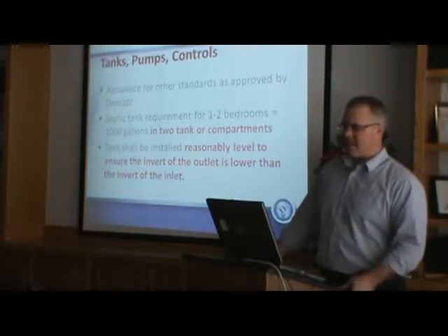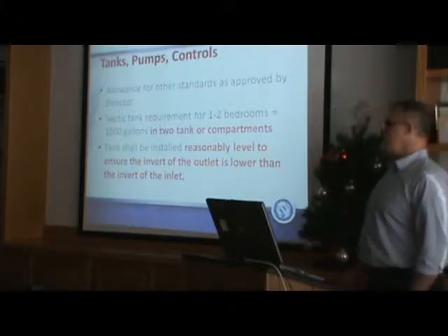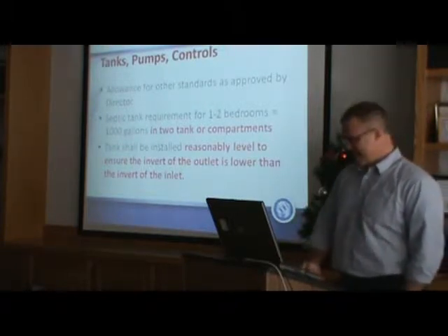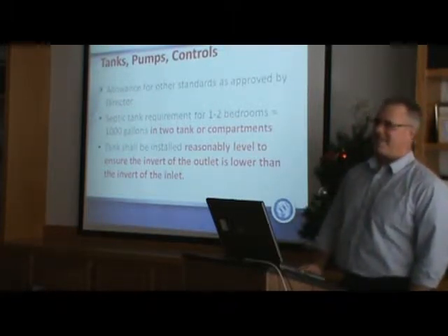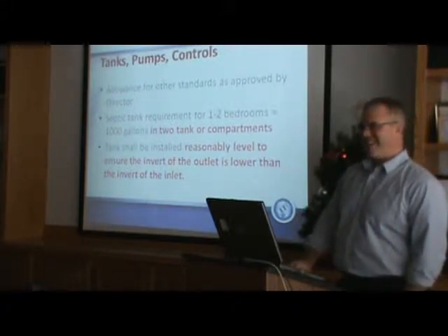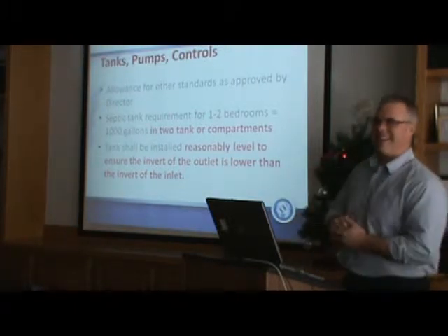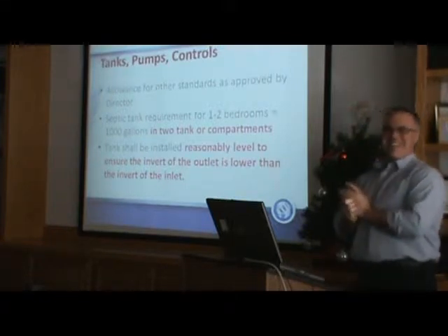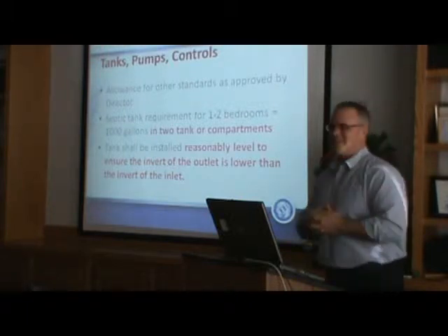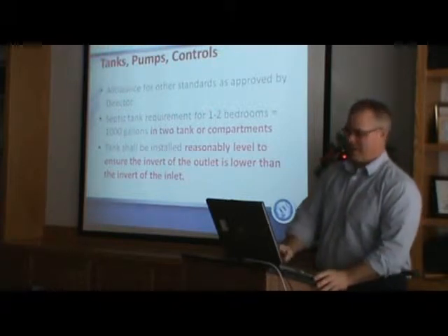The minimum tank size has stayed the same, and they added this one piece. Believe it or not, tanks do get installed unlevel. I've seen tanks going backwards — the inlet's higher than the outlet. You can measure it and figure that out. It happens. So anyway, tanks have to be installed level and put in properly. It must have been a problem, that's why they put that in there.